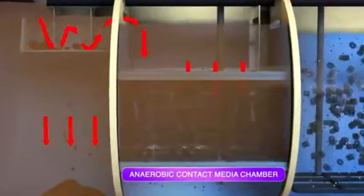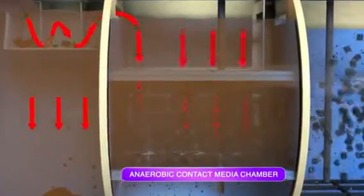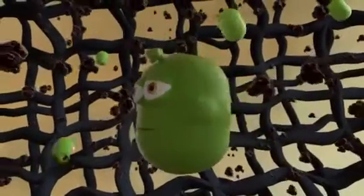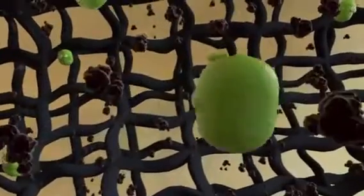The second chamber brings the waste material in contact with environmentally friendly anaerobic bacteria, decomposing the organic material. Special media allows the bacteria to thrive.